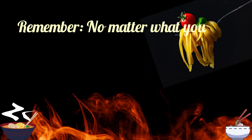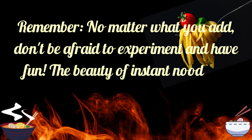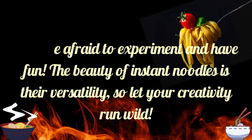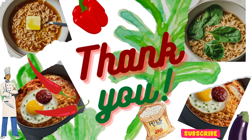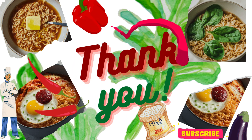Remember, no matter what you add, don't be afraid to experiment and have fun. The beauty of instant noodles is their versatility, so let your creativity run wild. Cooking is love made visible — share this love with your loved ones and create moments that nourish both body and soul.